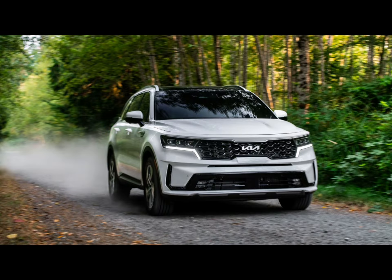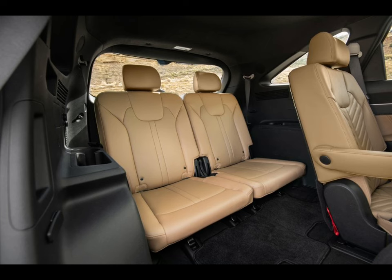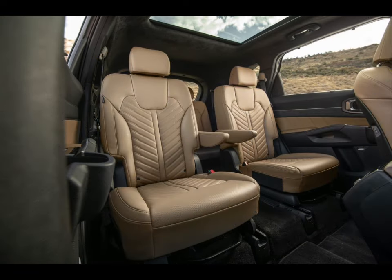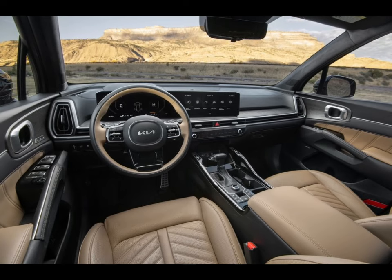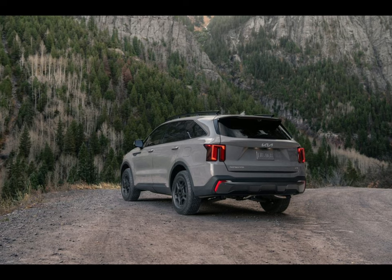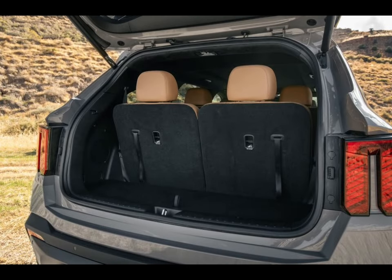Kia has given non-hybrid trims of the 2024 Sorento a mid-cycle refresh, largely focused on appearances. A fresh front grille and revised taillights are among the most significant changes, but the Sorento also receives updated wheel designs and other tweaks. The cabin receives updates to the dashboard and infotainment, and new X-Line and X-Pro trims give the Sorento a more rugged appeal. The hybrid models carry over unchanged to 2024 but will receive the same styling enhancements. The price of the 2024 Kia Sorento is expected to start around $32,000 and go up to $51,665 depending on the trim and options.